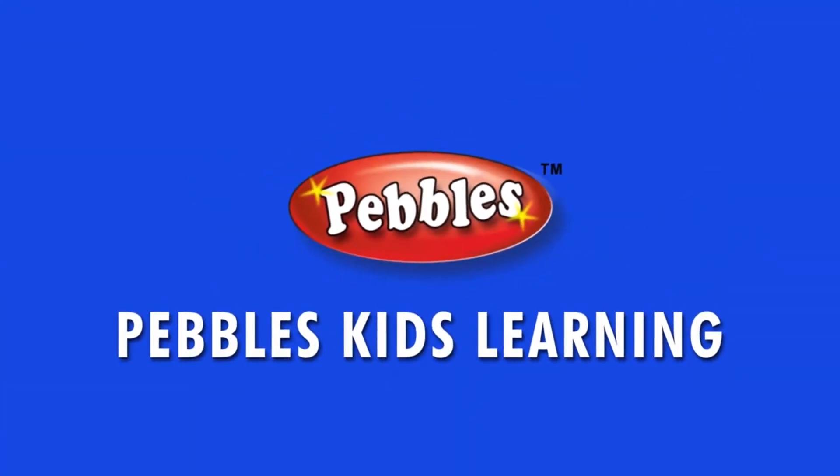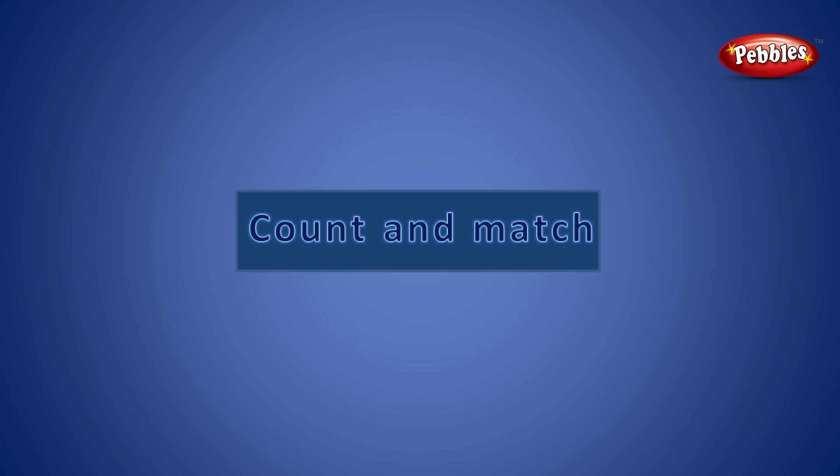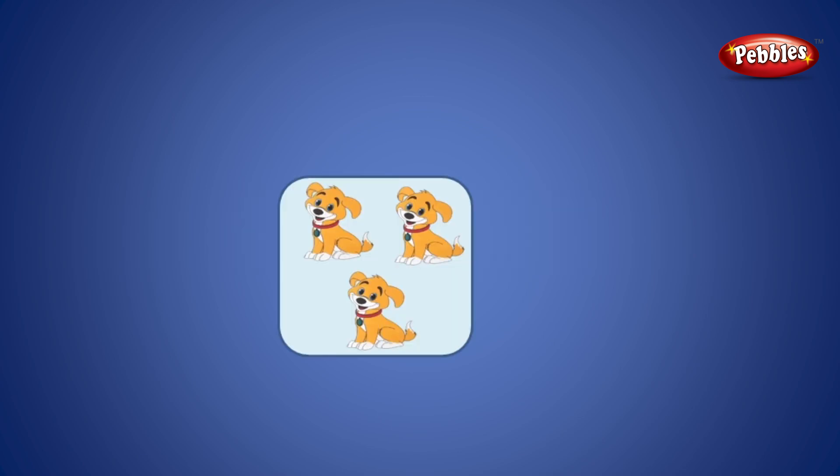Pebbles Kids Learning. Now we are going to count the numbers and match.